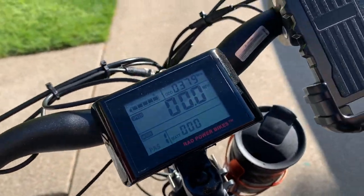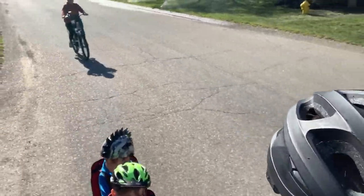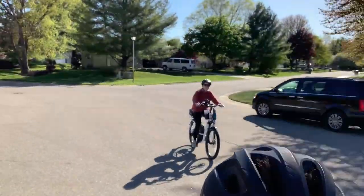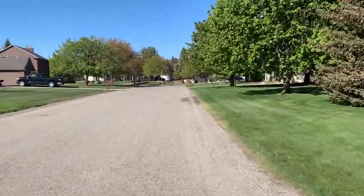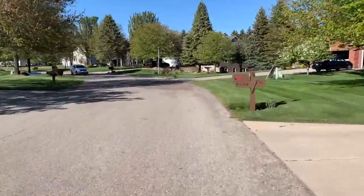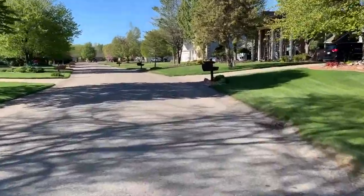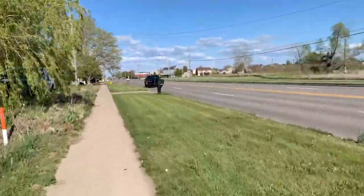All right, ready to roll. Fully charged up from yesterday's ride and we're off. Starting to cruise out through the neighborhood, working our way through a couple of different hoods so we're not on the main road, and we eventually weave our way over to Hager Park.